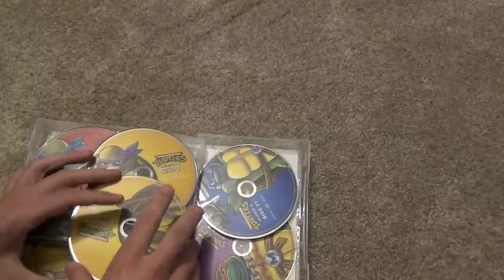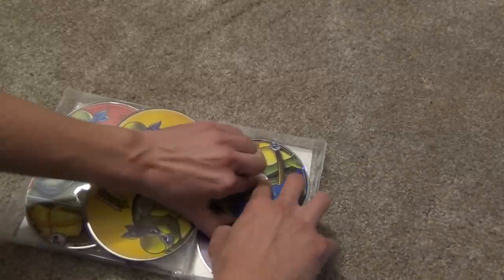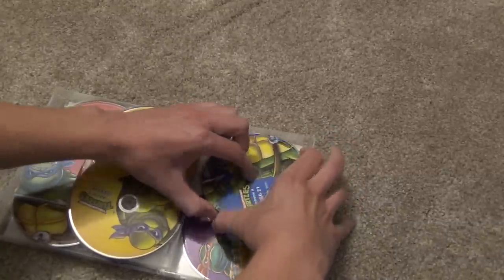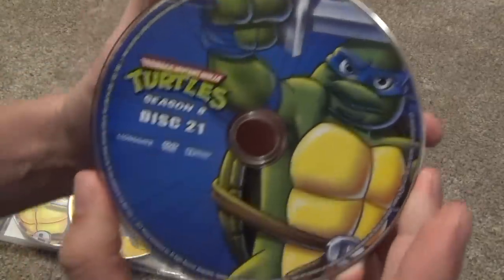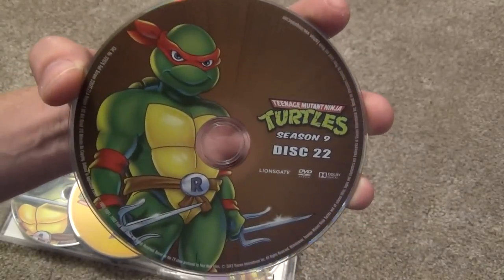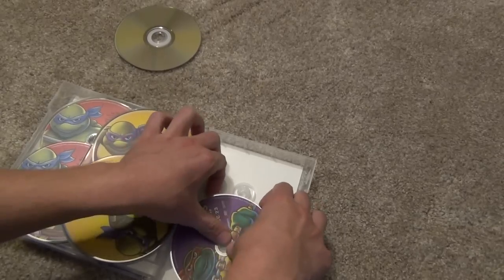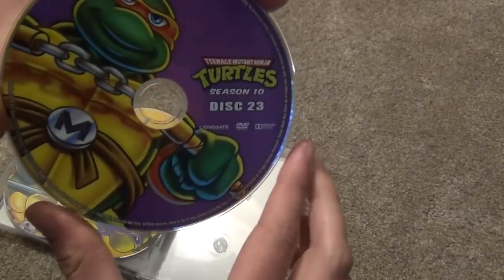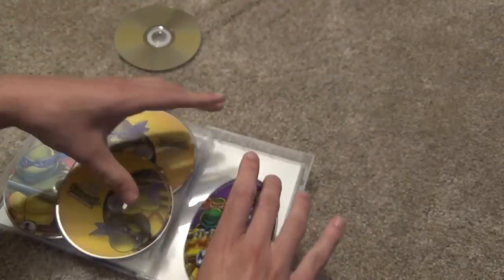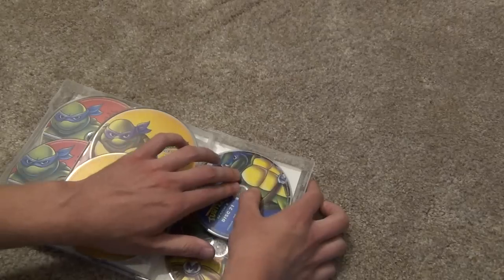So it looks like they have the really longer seasons right in the middle there, and then it looks like we'll probably have the shorter seasons for these final discs. Last but not least, the last four discs: season eight disc twenty-one, season nine disc twenty-two, and the final disc — season ten disc twenty-three. So this is actually a 23-disc set, which is a lot of discs for sure, and definitely a lot of content.